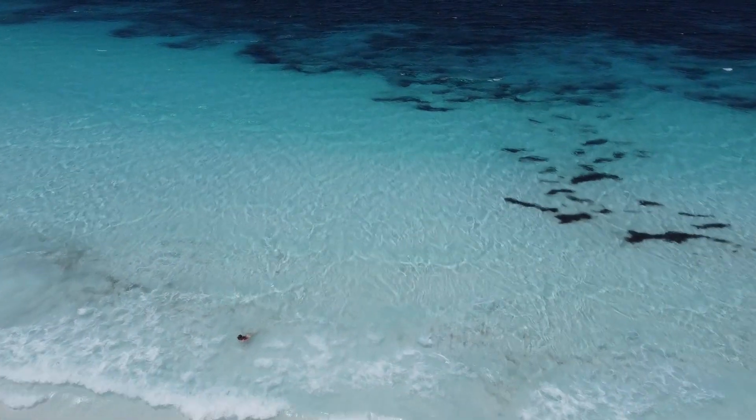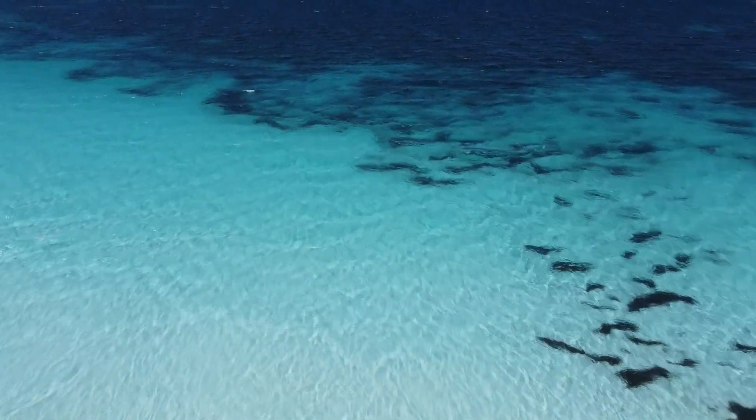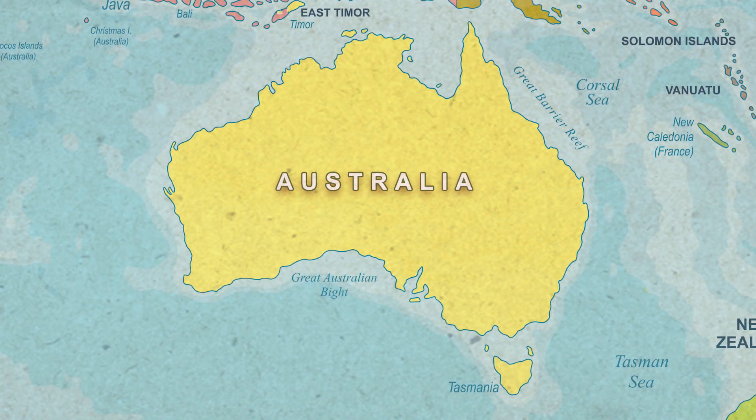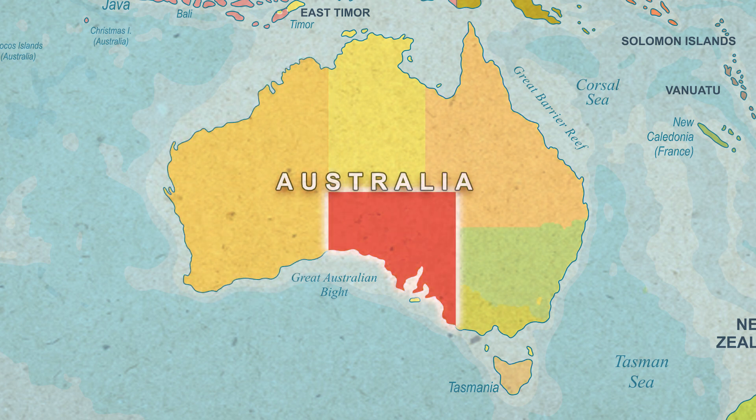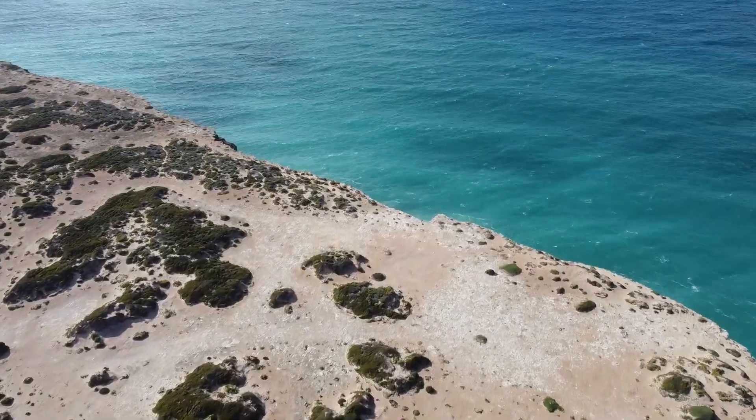A bight is an open, shallow cove or bay, spanning 1,160 kilometres across both Western and South Australia. This particular bight contains the longest stretch of continuous coastal cliff line in the world.